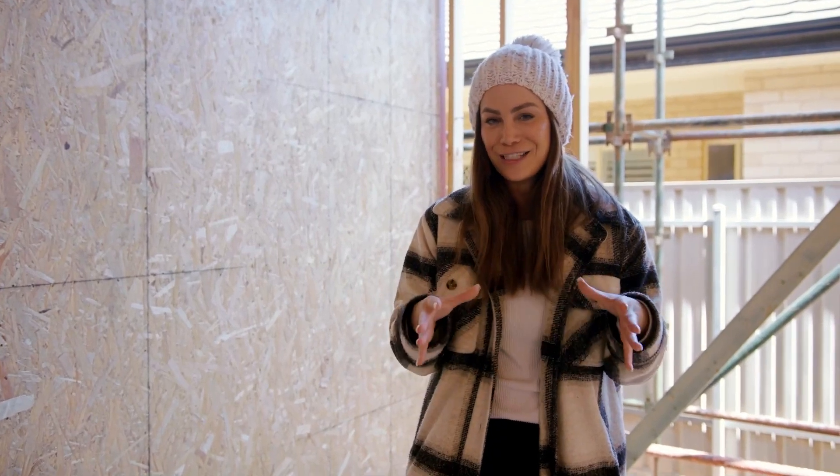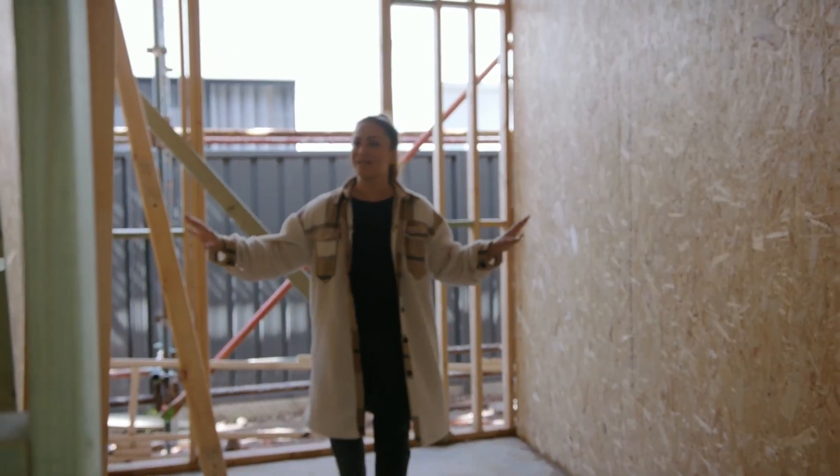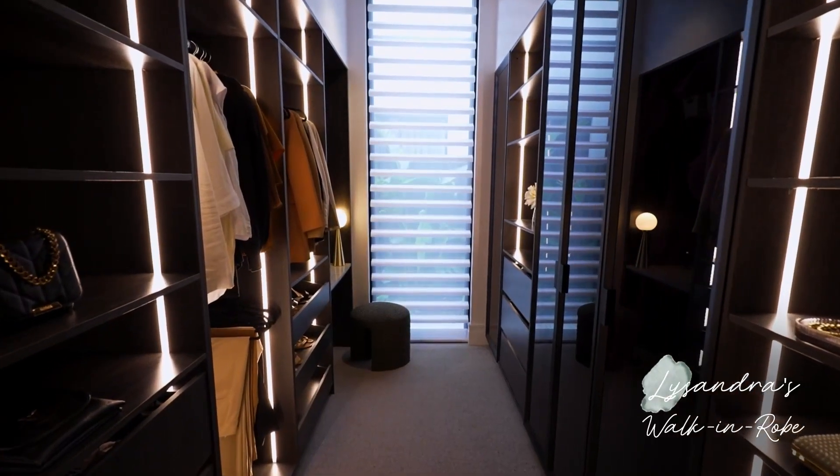Where I'm living right now I've hardly got any space, so I'm so excited for this room. It'll be hers — hers slash a little bit of his. I'm going to have storage on both sides and a little makeup desk here. It's honestly the wardrobe of my dreams.